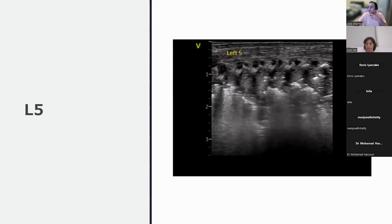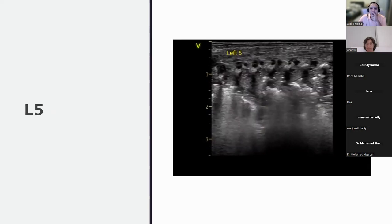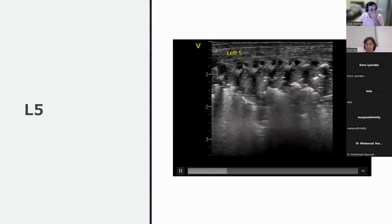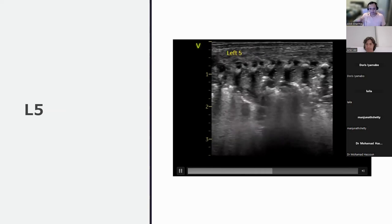Looking at the left side: L1 through L4 appear similar to the right side. At L5, the pleural line is seen intermittently in some areas moving from left to right, but it is thickened. The mentor questions whether what is seen is truly the pleural line or a rib acoustic shadow.